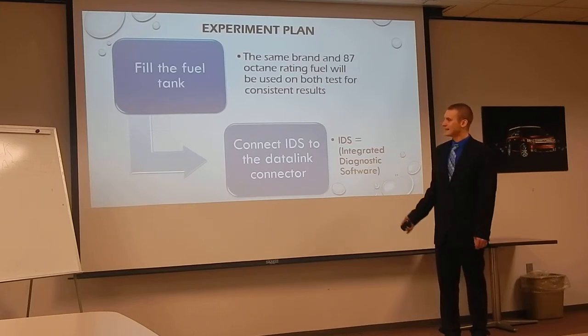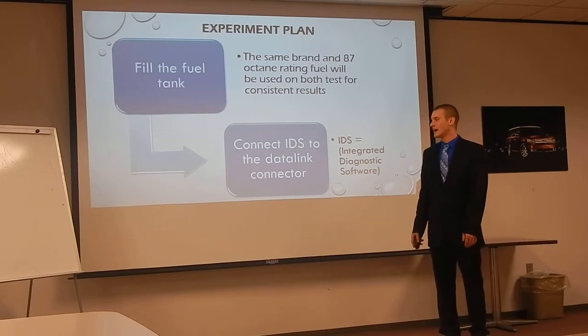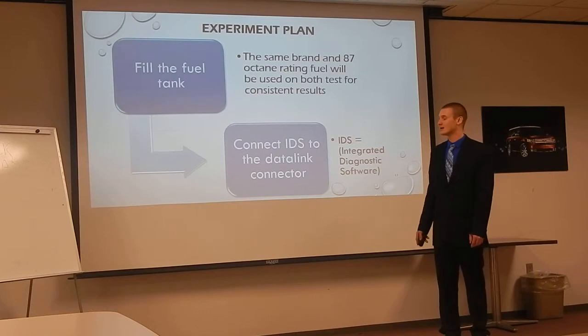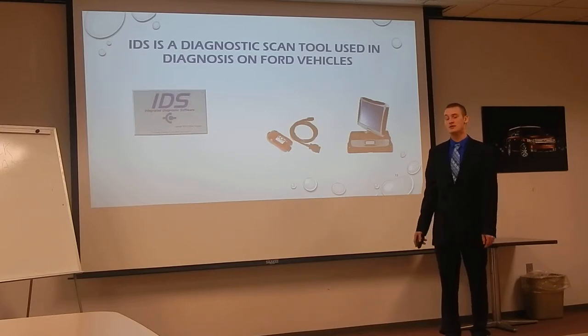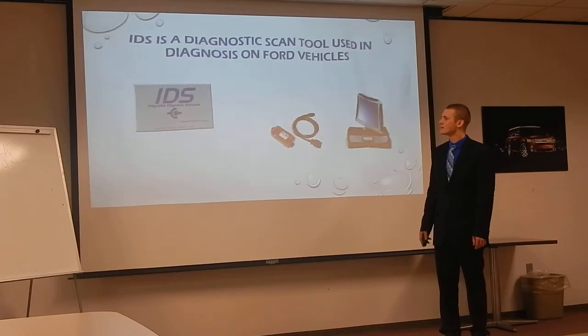Next I connected the IDS to the data link connector. IDS, for those who may not be familiar, is the Integrated Diagnostic Software — this is what Ford uses for their diagnostic software. It has the VCM, or Vehicle Communication Module, which interfaces between the vehicle data link connector and the laptop computer scan tool. This is what I used for a lot of the testing to get my results and make measurements.